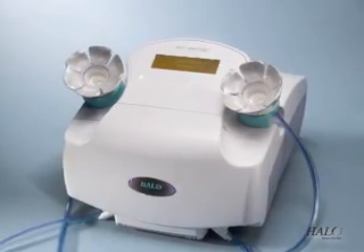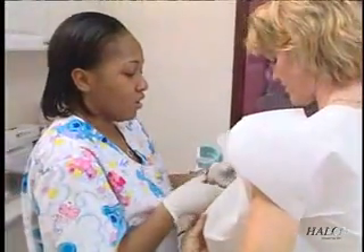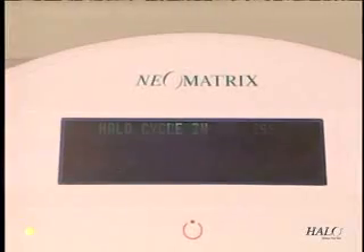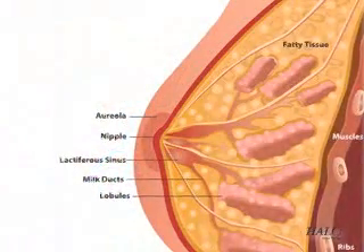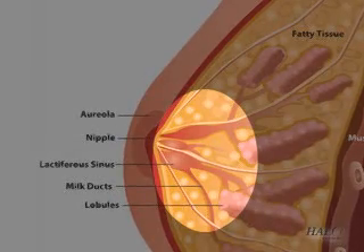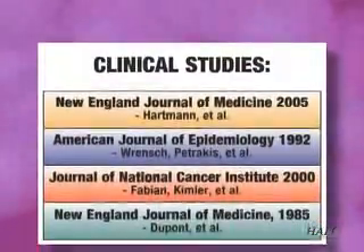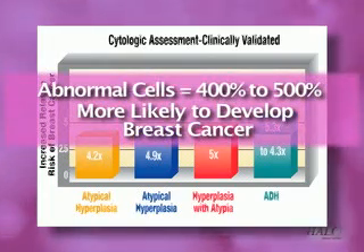To help improve those statistics, Neomatrix has developed the Halo Breast Pap Test to help detect abnormal cells in breast fluids. It collects tiny samples of fluid normally present in the breast ducts of all women. As is the case with Pap tests for cervical cancer, abnormal cells in the breast ducts are associated with an increased risk of breast cancer. Nearly all invasive breast cancers begin in the breast milk ducts — a conclusion reached by multiple clinical studies. Women with abnormal cells in their breast ducts are four to five hundred percent more likely to develop breast cancer.